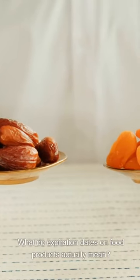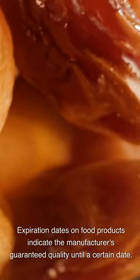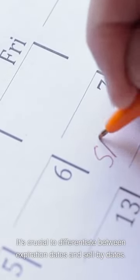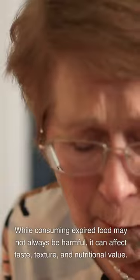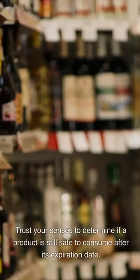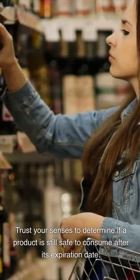What do expiration dates on food products actually mean? Expiration dates on food products indicate the manufacturer's guaranteed quality until a certain date. It's crucial to differentiate between expiration dates and sell-by dates. While consuming expired food may not always be harmful, it can affect taste, texture, and nutritional value. Trust your senses to determine if a product is still safe to consume after its expiration date.